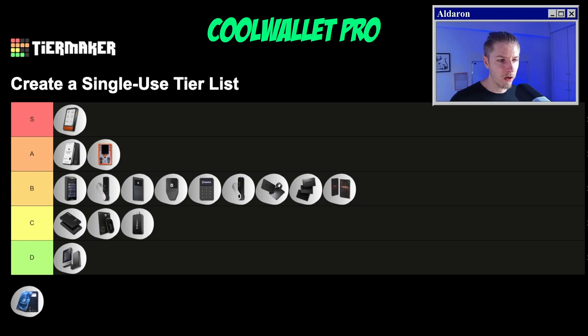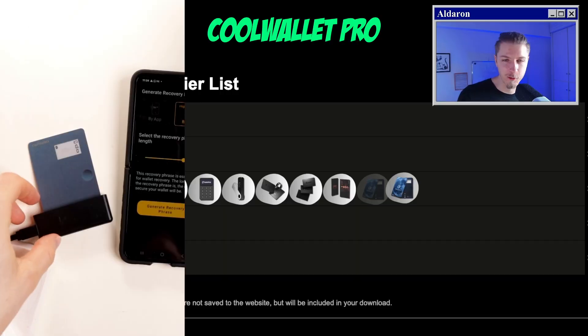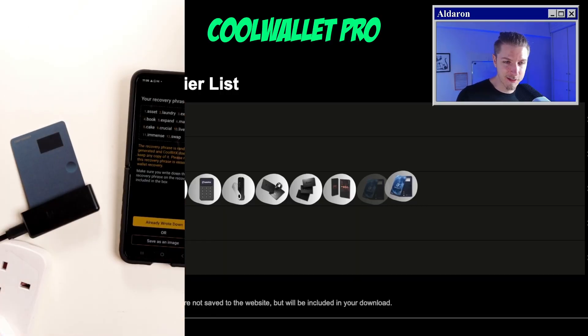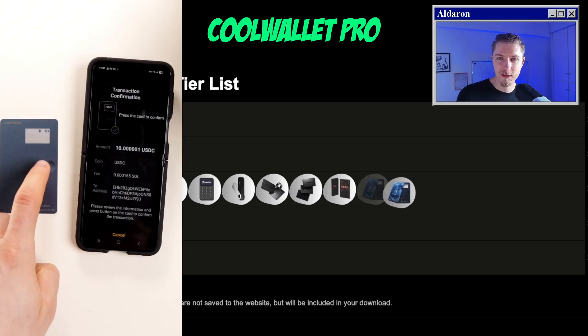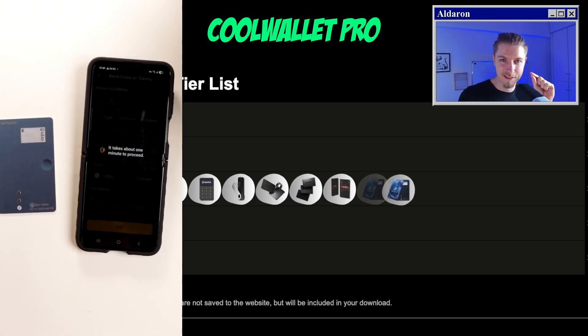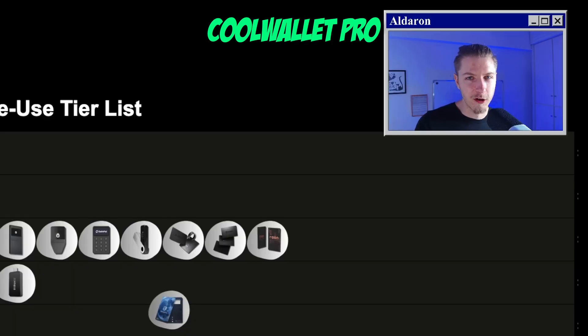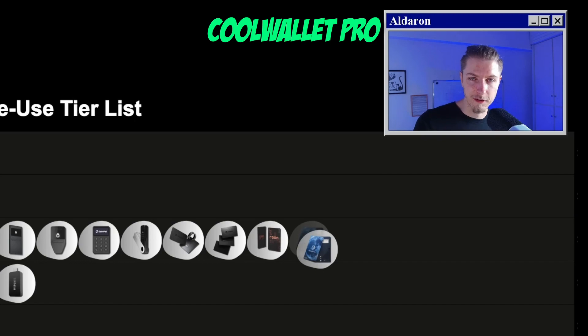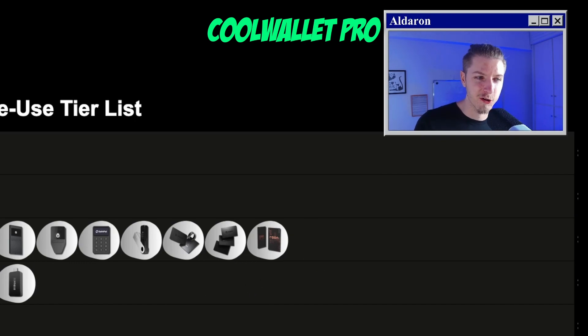Lastly is the CoolWallet Pro. This card is different from the Go because it literally has a battery inside it. Unfortunately, that battery kept dying every single time I tried to set it up, so I don't have much hope that this device will last long-term. It also has a screen and a button — it's literally a card, which is incredible, but it just doesn't work. The screen is also far too small to confirm transactions accurately. The CoolWallet app is pretty good, which is a plus. But with those caveats, it's really hard to justify paying $149 for this device. D tier.